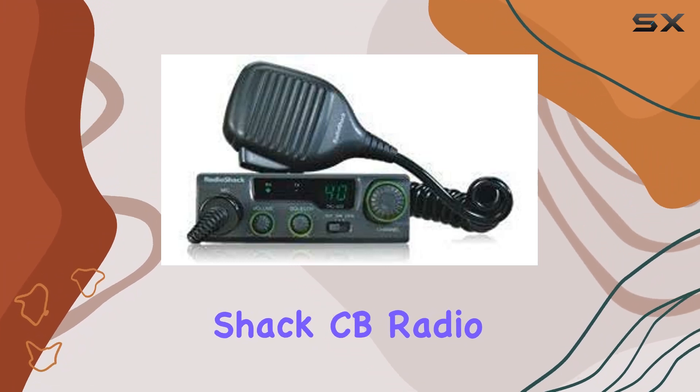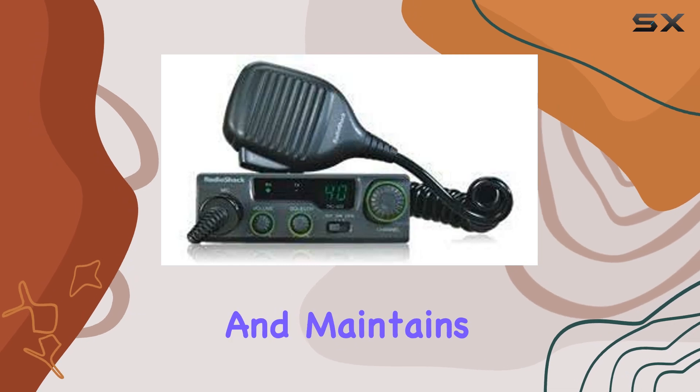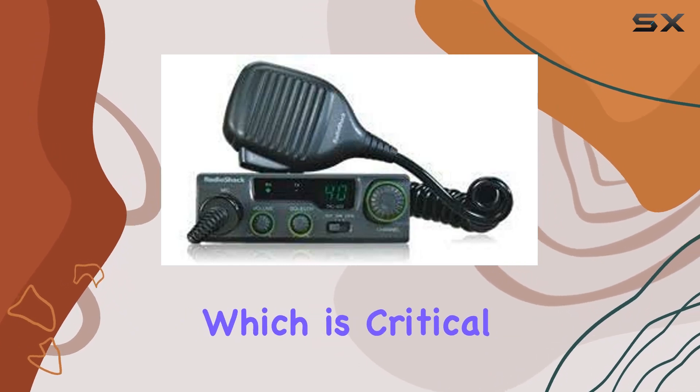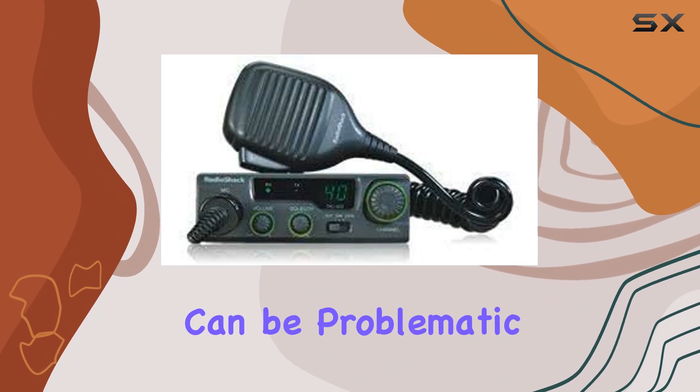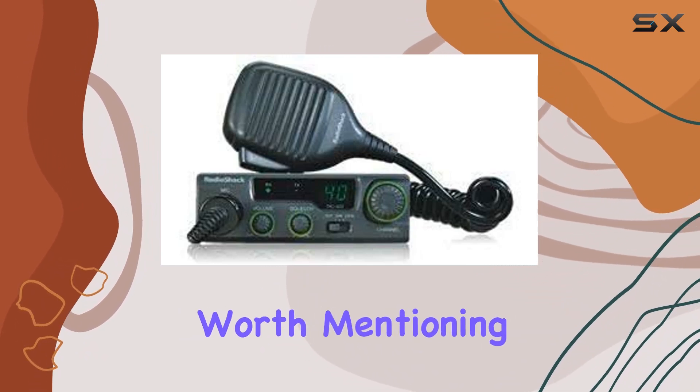Moving beyond aesthetics and build quality, the performance of the Radio Shack CB radio holds up well under various testing scenarios. It captures and maintains clear communication, which is critical especially in areas where signal strength can be problematic.